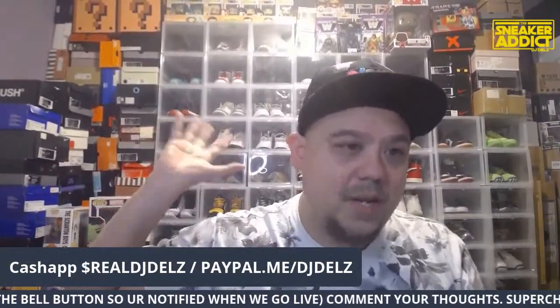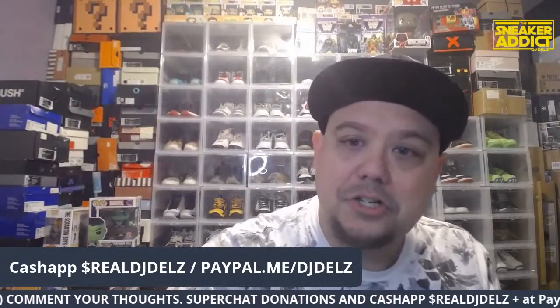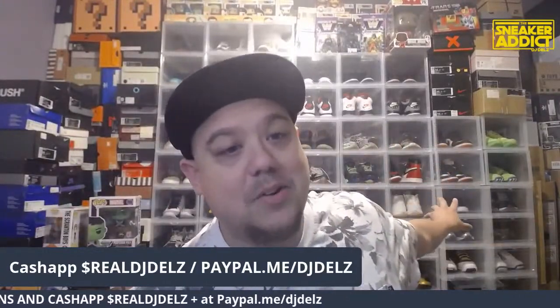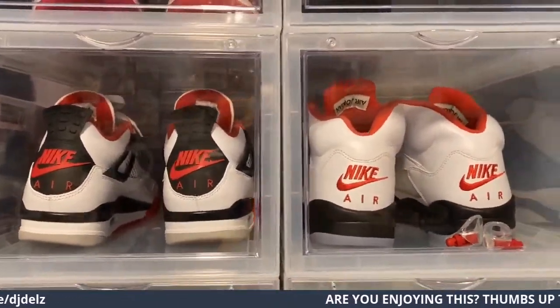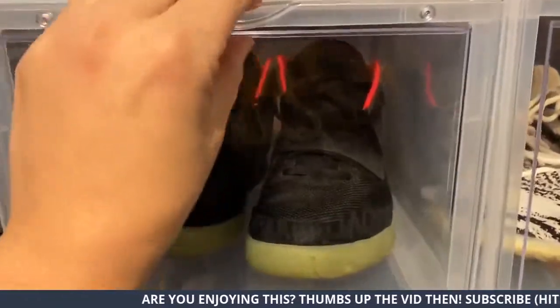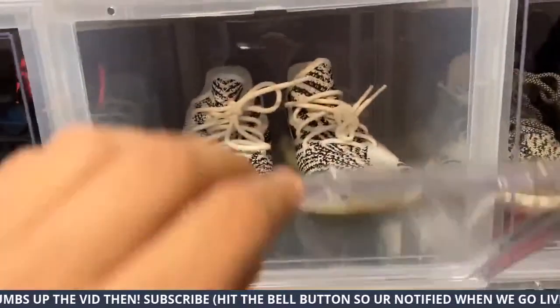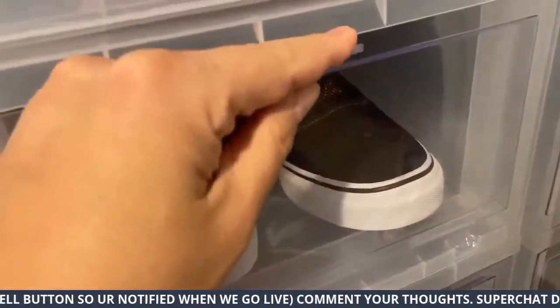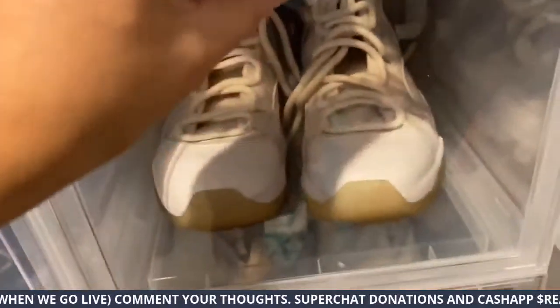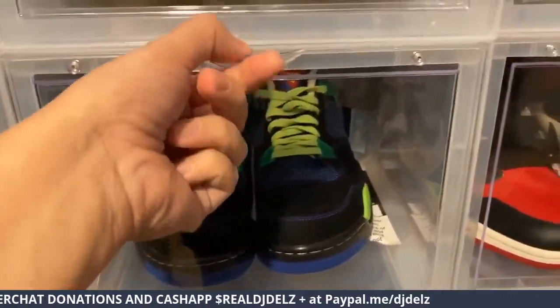We're doing a giveaway — we're going to be closing it up real soon, so you have a couple more days to enter. We're giving away three of these boxes — they are the best boxes, better than the Container Store boxes because Container Store doesn't have that magnetic door. Watch this — I wanted to show you guys my new setup real quickly. It's got this magnetic door to keep it shut, which I love. The brand is Pumps and Kicks, and it's linked in the description.